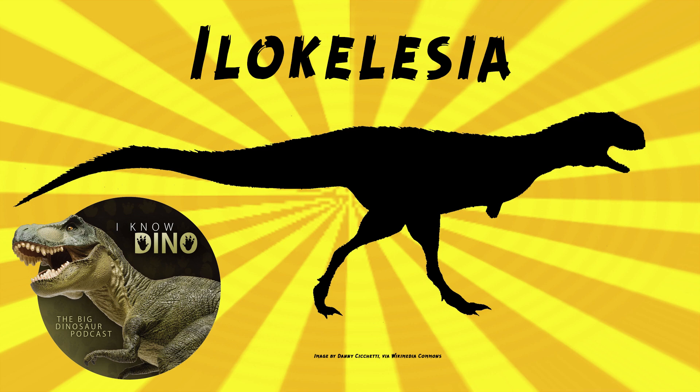It kind of looked like Carnotaurus, but without the horns. It walked on two legs, and it had a long tail, long legs, and very short arms. It's considered to be medium-sized. There are several size estimates: some at 13 feet or 4 meters long weighing 440 pounds or 200 kilograms, or 17 feet or 5.3 meters long, or 19 feet or 5.8 meters long weighing 1,850 pounds or 840 kilograms.